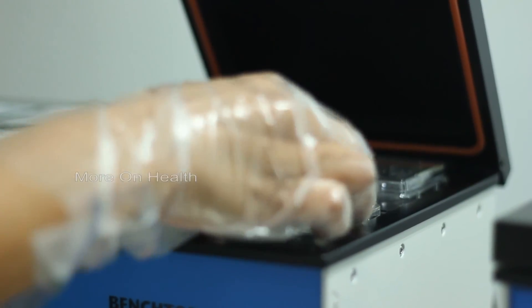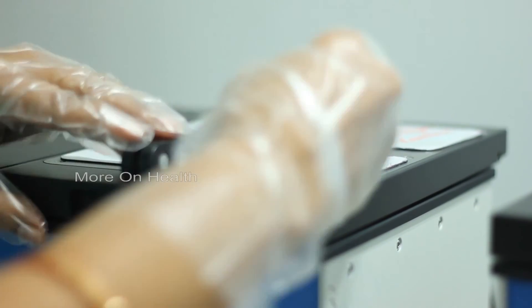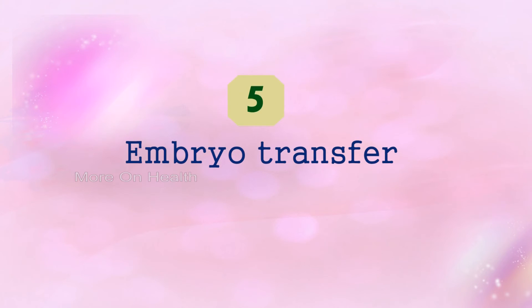We either bring the eggs and sperm close together, or inject one sperm into one egg under a microscope to form embryos. These embryos are cultured in special incubators where we maintain a very specific temperature and environment for proper growth. Once the embryos have grown sufficiently — after two, three, or even five days — they are ready to be transferred to the lady's womb. Generally, women are divided into two categories: those who want transfer done four to five days after ovum pickup, and those who prefer transfer in the following month.